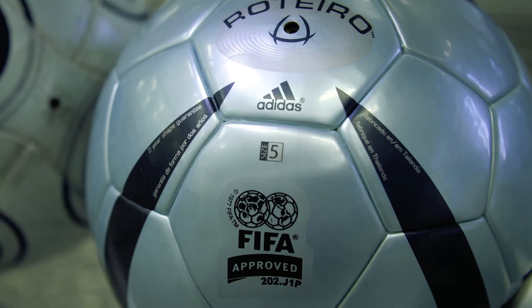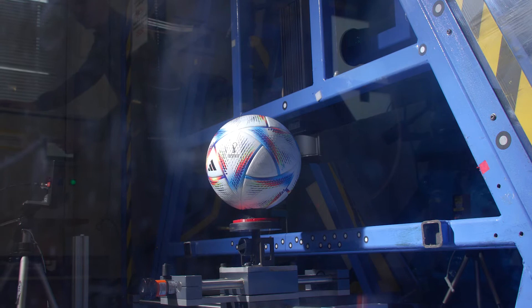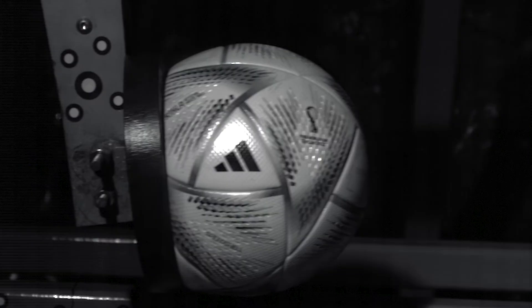Loughborough University research has impacted every major tournament football since the 2004 Euros in Portugal, and we're still working with Loughborough as we head towards 2026. The kick robot here at Loughborough University has been replicated in our lab at Adidas and we routinely use it for all football and football boot development.